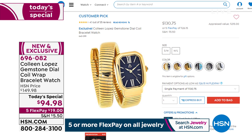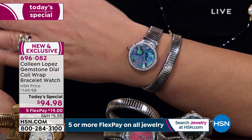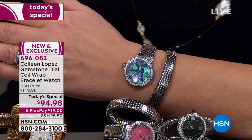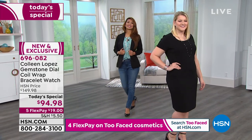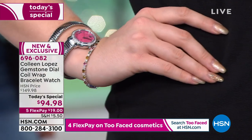The original version is on HSN.com for $130 — it's a big customer pick. It does not have the stones around the dial, and the dial is smaller. This version has a slightly larger dial with stones around it. That watch is $130.75. Our today's special watch — at midnight tonight that price goes up to $149.95. And it's worth every dime of $149.95. That gorgeous paua shell abalone is amazing. Jump in here and call to order.